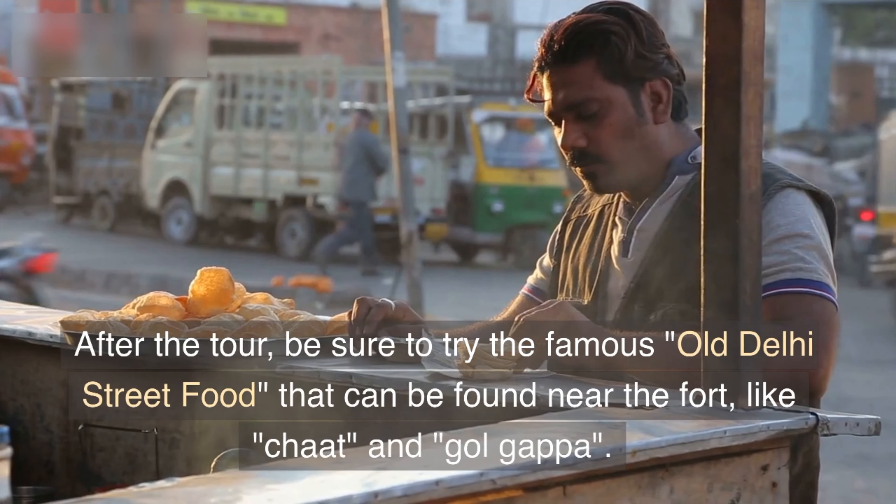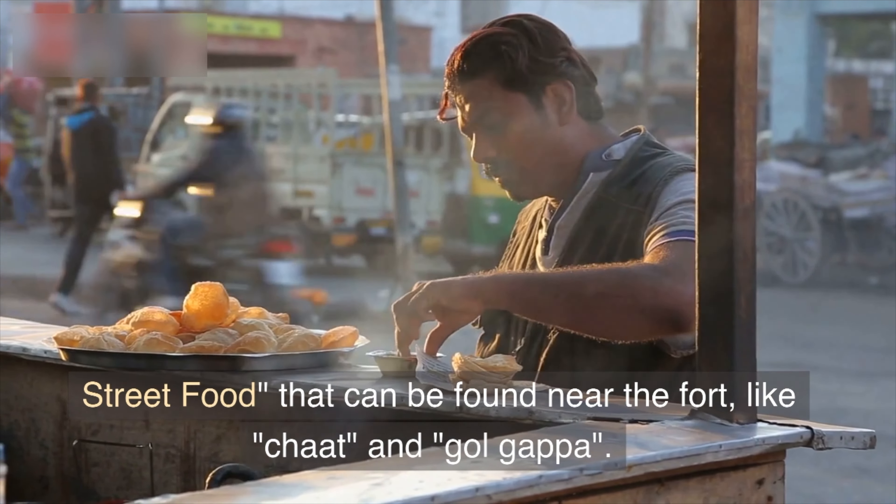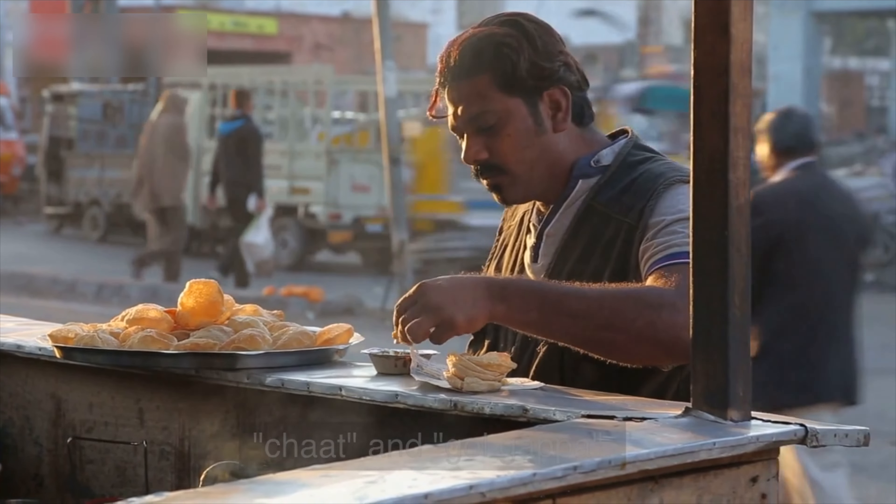After the tour, be sure to try the famous Old Delhi street food that can be found near the fort, like Chart and Gol Gapa.